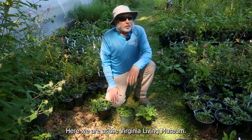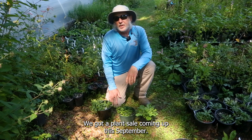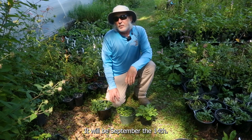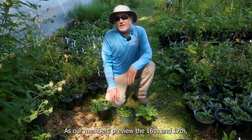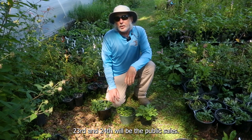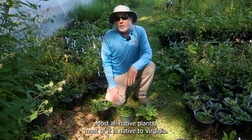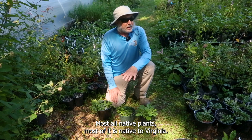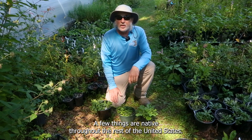Hello, here we are at the Virginia Living Museum. We've got a plant sale coming up this September. It will be September the 14th as the members preview. The 16th and 17th, 23rd and 24th will be the public sales. It's all native plants — most of it is native to Virginia, and a few things are native throughout the rest of the United States.